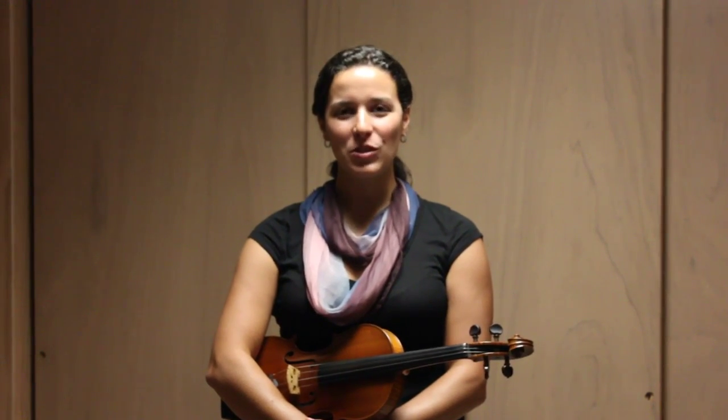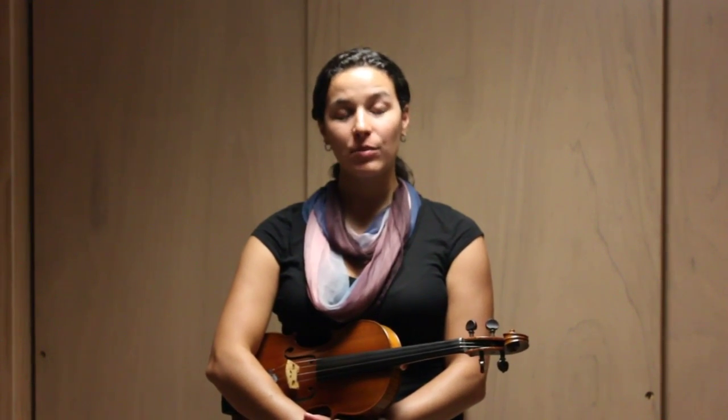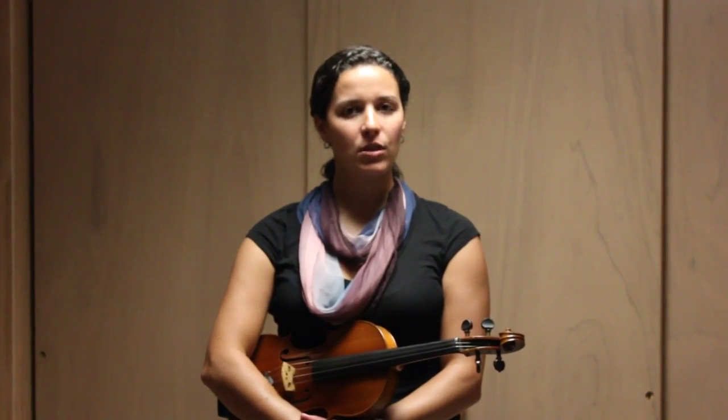Hello boys and girls. My name is Mrs. Butcher, and I am the string and orchestra teacher at Drexel Avenue School and at Powell's Lane School. Today I'm going to play for you all of the string instruments, and if you decide to play a string instrument this year, listen really carefully so this way you know which one you'd like to choose.